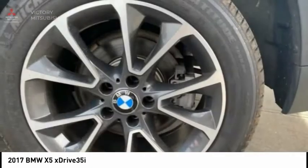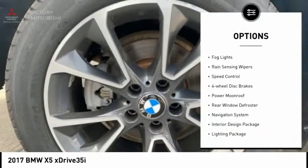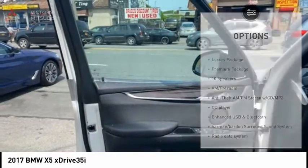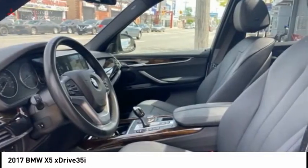Here are some of this vehicle's great options: electronic stability control, brake assist, traction control, remote keyless entry, fog lights, rain-sensing wipers, speed control, four-wheel disc brakes, power moonroof, and rear window defroster.